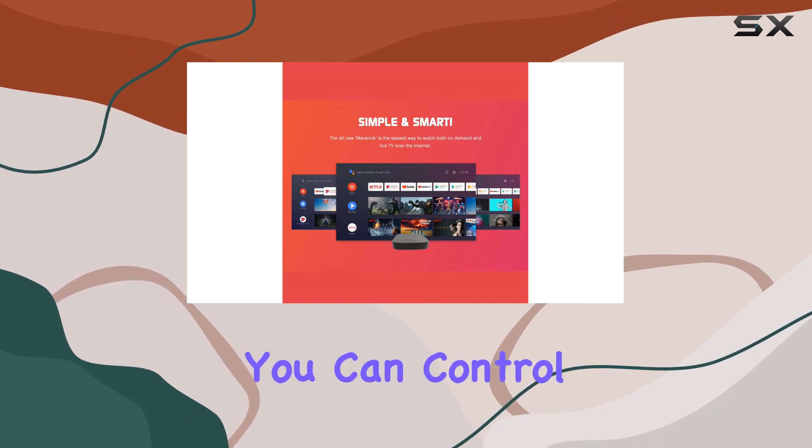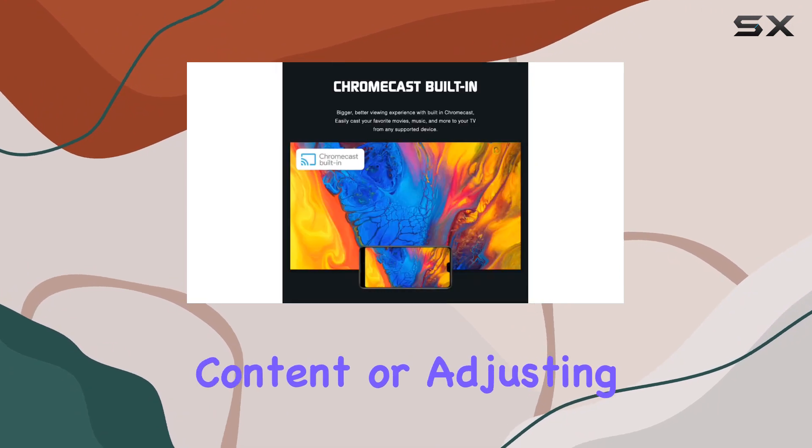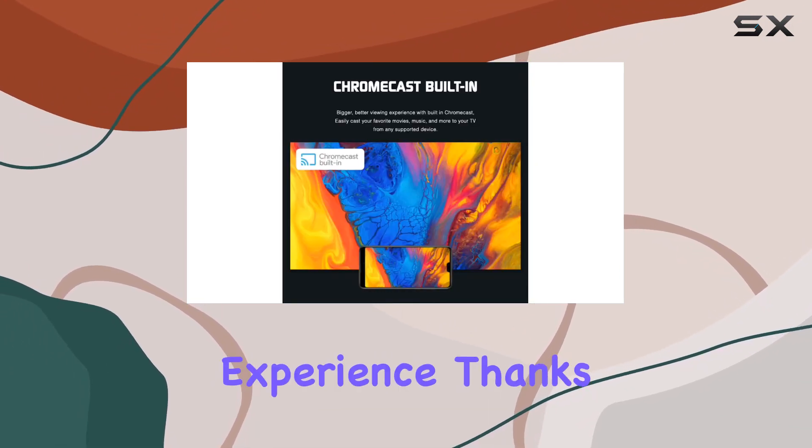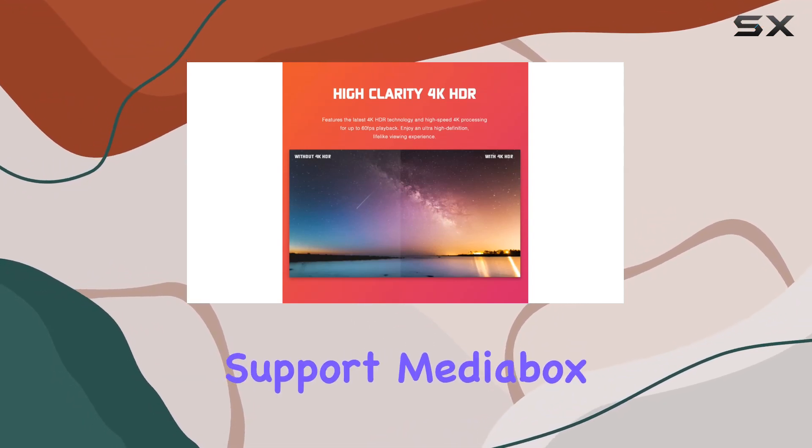Voice control is a game changer. You can control your entertainment with ease using voice commands — searching for content or adjusting settings is now a hands-free experience, thanks to Google Assistant integration.